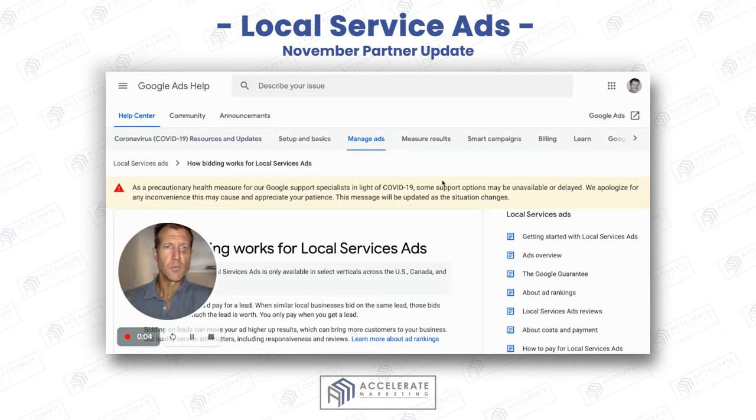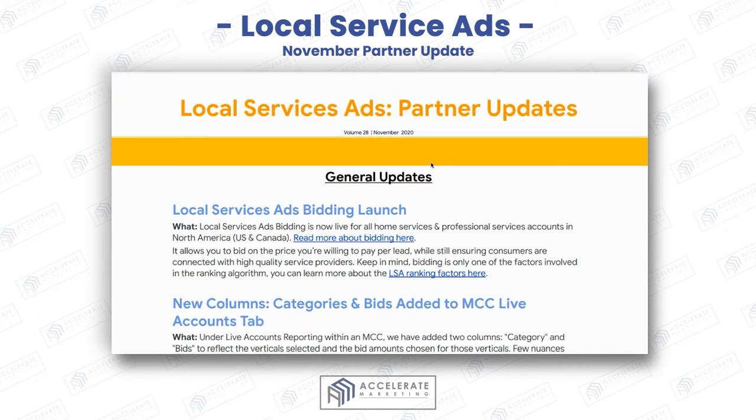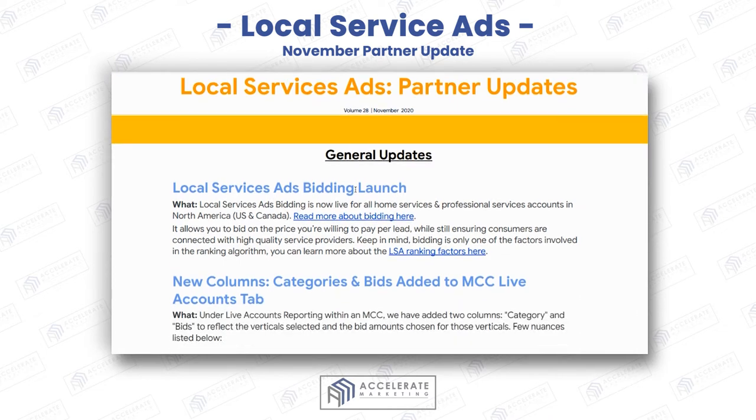Ryan Stileson here, coming at you with the local service ad partner update. There are some cool things that have been introduced, not as big of changes as what happened in October. I run a digital marketing agency and I give these updates to help you guys understand and make heads or tails of the local service ad platform. If you find this information helpful, please comment below, like and subscribe, because I give these updates on a monthly basis in addition to other helpful information about local service ads.